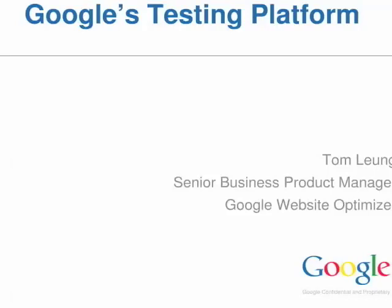Tom Leung, who is the senior business product manager for Google Website Optimizer, is here today to explain this new gift from Google and how to use it to grow your business and make more money. So please everybody, give a warm hand for Tom Leung.